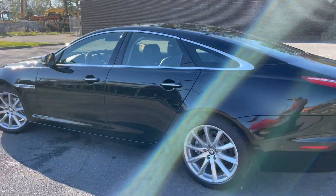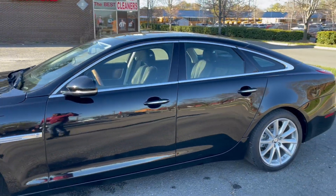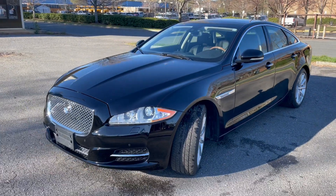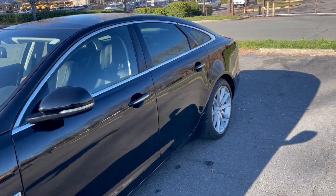Hello everyone, I'm Brian with Carolina Auto Imports here in Charlotte, North Carolina. Today's feature vehicle is an amazing 2012 Jaguar XJ. Talk about sleek, beauty, refined, and fast — this is definitely it.